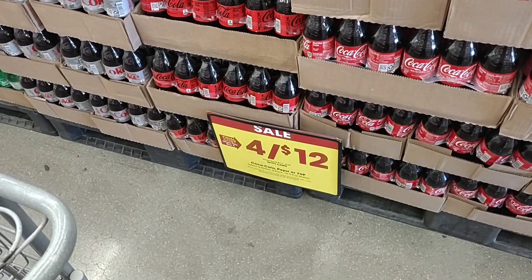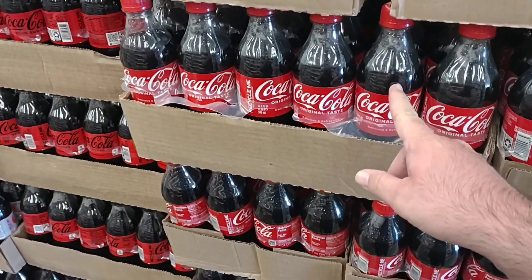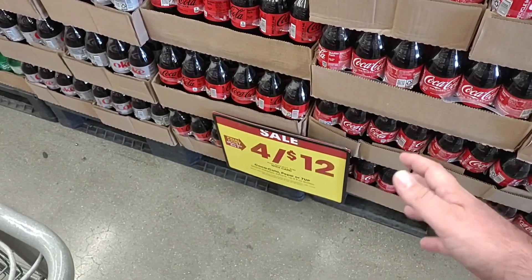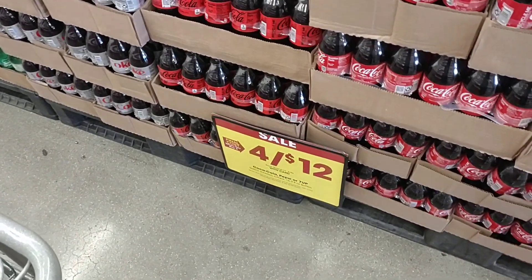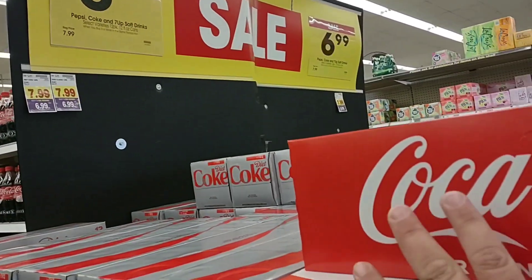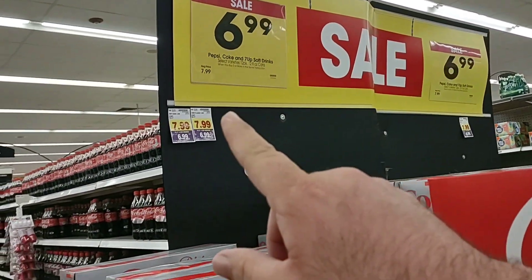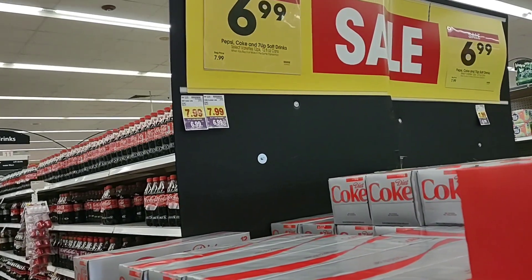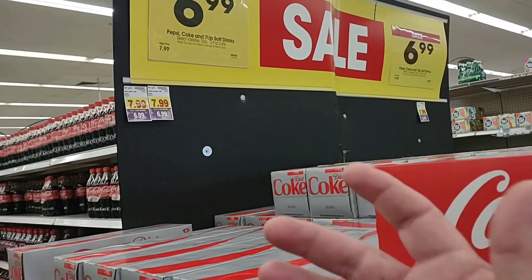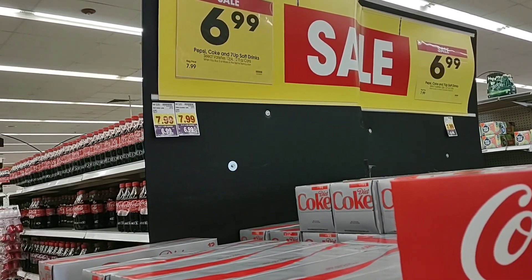As soon as we come into Kroger, we see they've got their six-packs. These aren't 20 ounces — these are 16.9-ounce bottles. Six-packs, four for $12 — that's a pretty decent deal. What's not a decent deal is you have to buy three 12-packs for $6.99. $7.99 is the regular price now. Pop just keeps going up — that's $21 for three 12-packs plus tax.